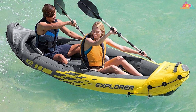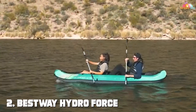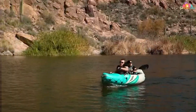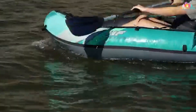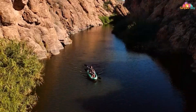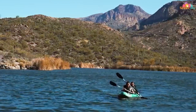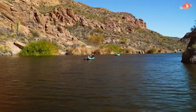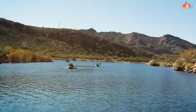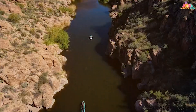Next on our list is the Bestway Hydro Force inflatable kayak, a single-seater designed for those who want an affordable yet robust inflatable vessel. Crafted from durable PVC material, this kayak is built to withstand some rough waters. One standout feature is the integrated aluminum oars that provide a solid grip and efficient paddling. The inflatable floor adds comfort, while the included seat is adjustable for a customized fit. The Hydro Force kayak also includes a storage compartment for keeping your essentials dry.